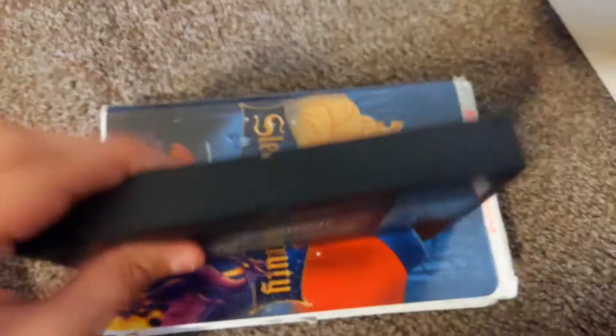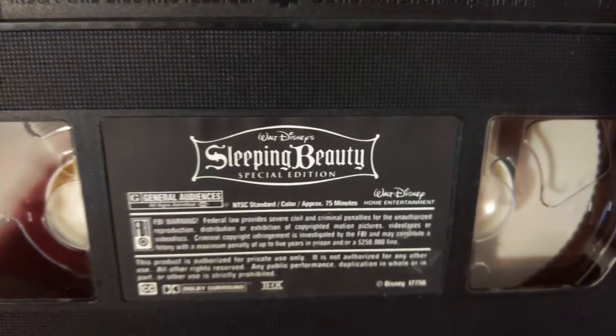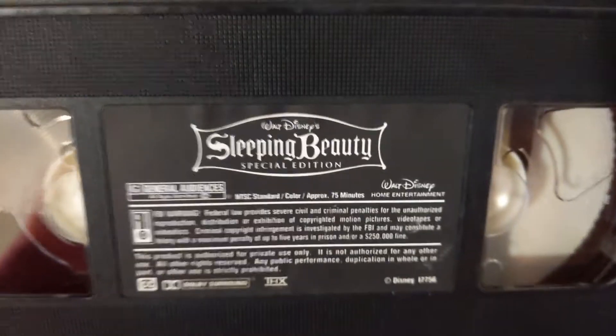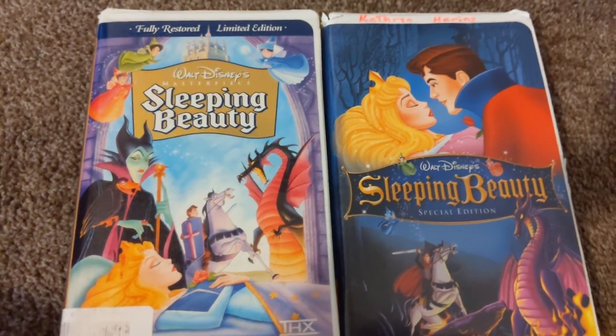I don't have it yet unfortunately. For the Special Edition DVD, at the red end I'll zoom in to have a closer look. That's it for the two versions of Sleeping Beauty — stay tuned for the next video.